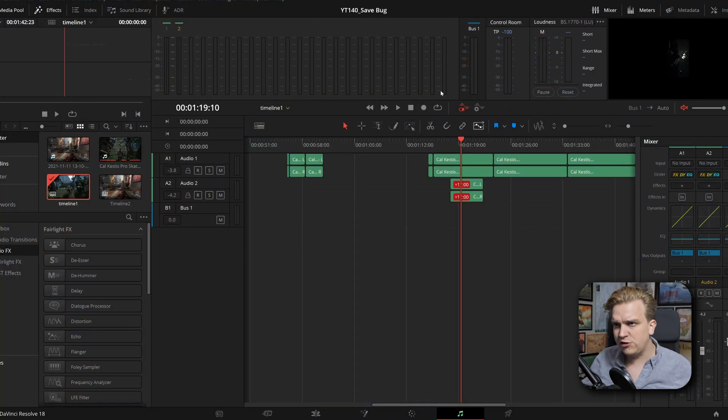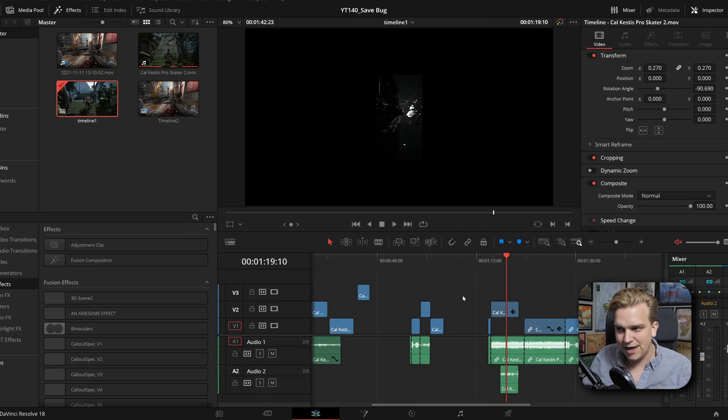There are two main things that I've read that could help get you out of this situation. The first — and it looks like the real cause of this — is some funky stuff going on on the Fairlight page. I've tried to recreate the conditions where this bug might kick in and I haven't been able to, which is a good sign. But if you have this issue, the first place I would look is on the Fairlight page and see if any random clip is selected. Try deselecting that or moving it around, bumping it something, and then getting back to the edit page to see if you can save then.